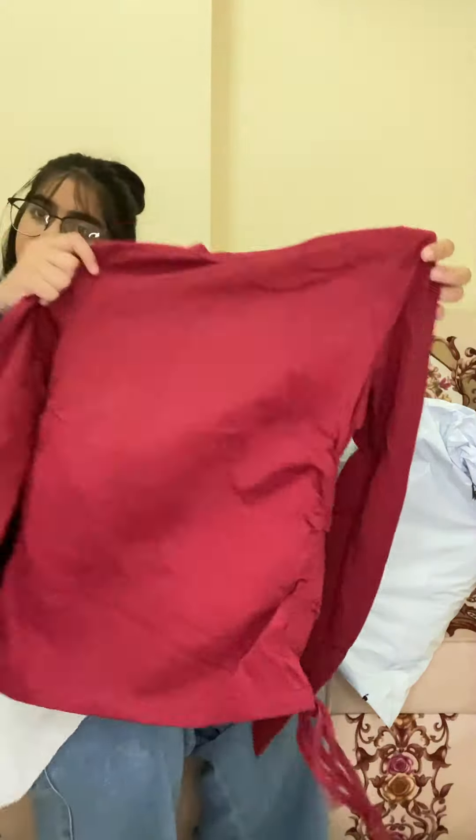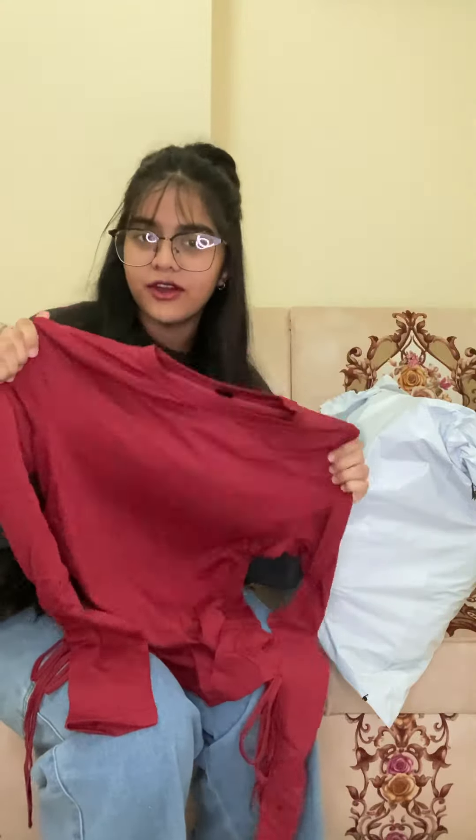So guys, I bought — what is this called — I bought a top.